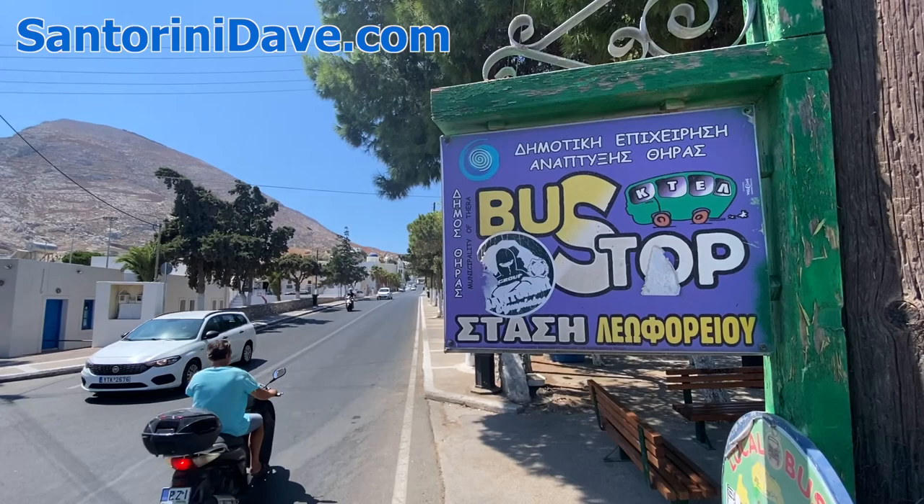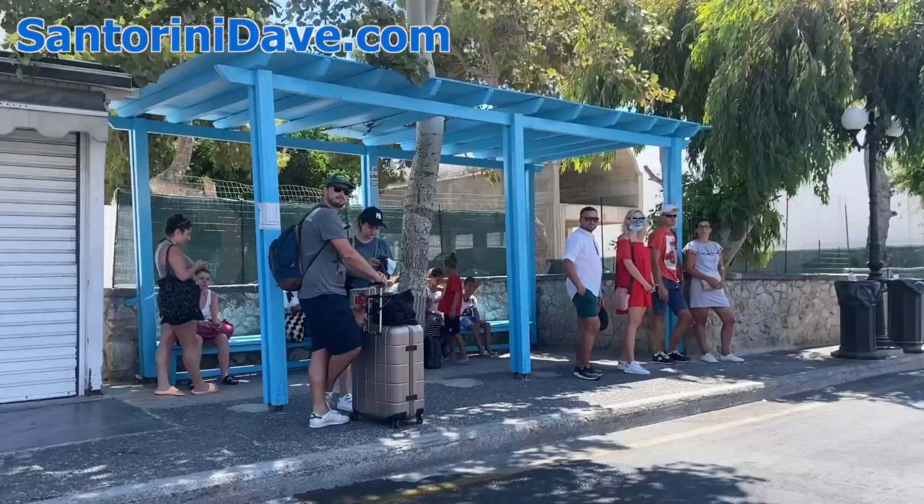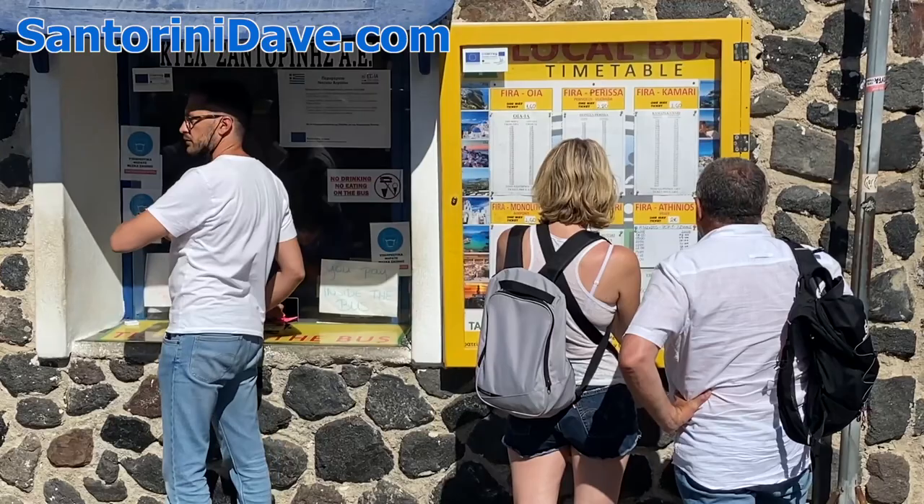Other than walking, riding the bus is the cheapest mode of transportation and costs between two to three euros depending on where you're going. Buses are air-conditioned, safe, and reliable, though they don't always run exactly on time.